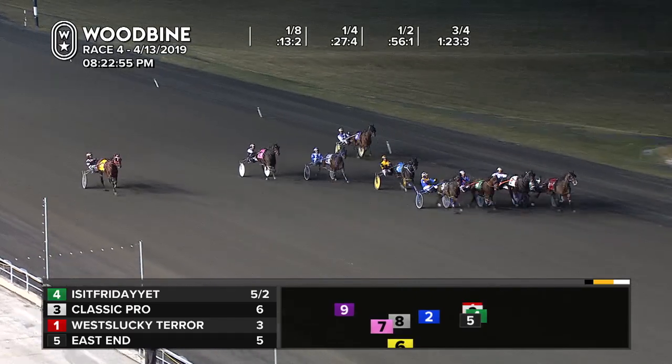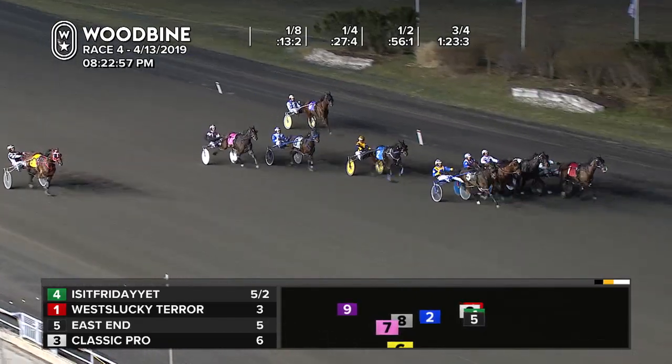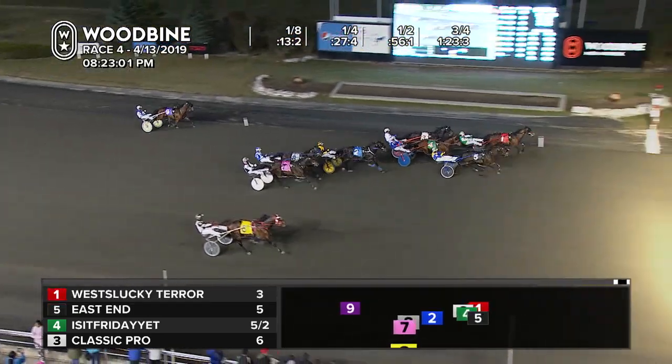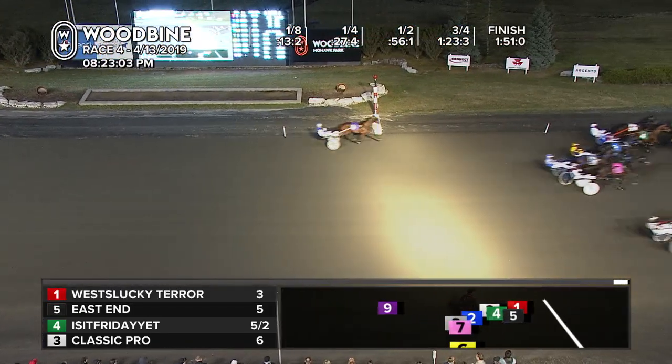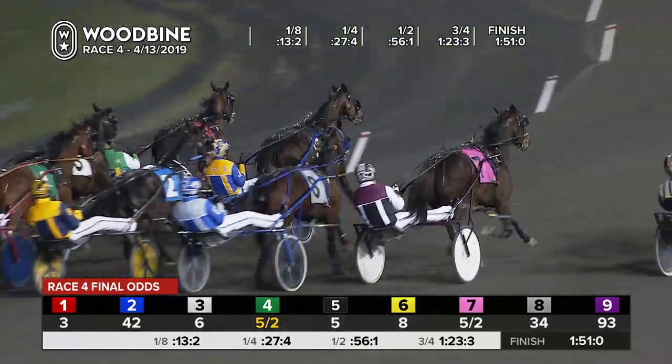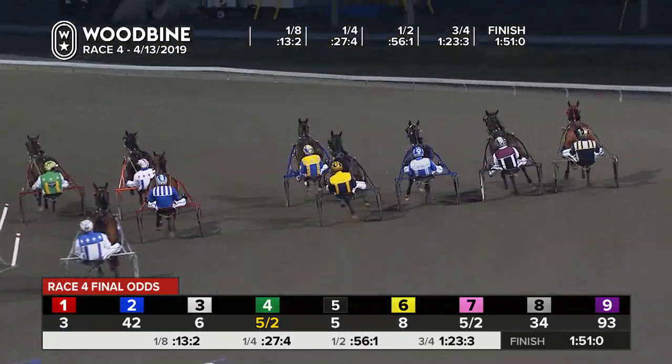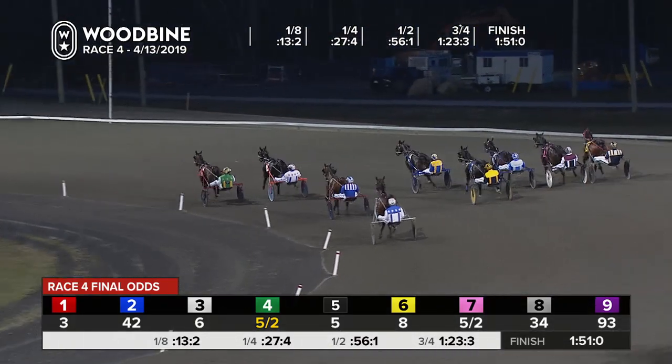Four of them battling down to the payoff. On the inside, West Lucky Tear. Outside, East End. West Lucky Tear by a half length — we'll call it a long neck over East End. Looks like Is It Friday Yet? holds on for third, in a time of one fifty-one flat. This is the fastest on the night.